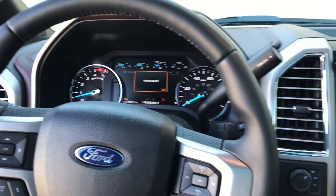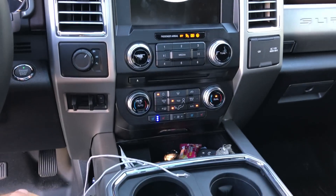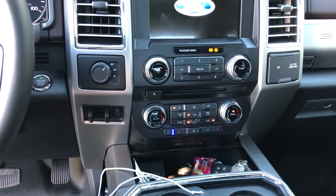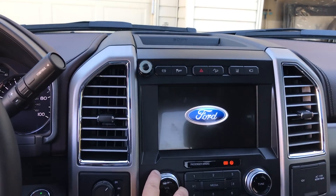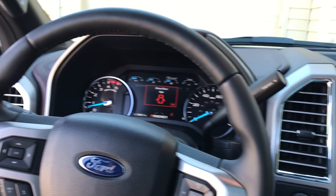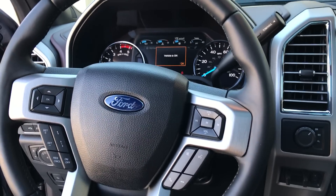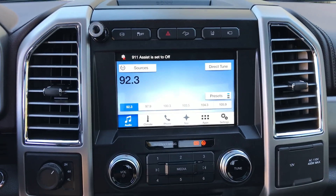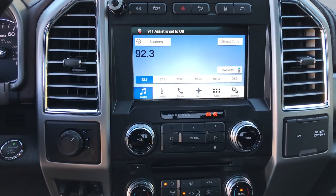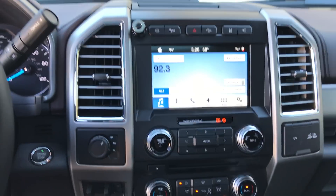There are just so many features it's hard to cover everything, but I've been very impressed so far. Towing-wise I haven't done anything crazy heavy yet — around 20,000 pounds like that — but it's been impressive. SYNC 3 works very well and I've been pretty happy with that.